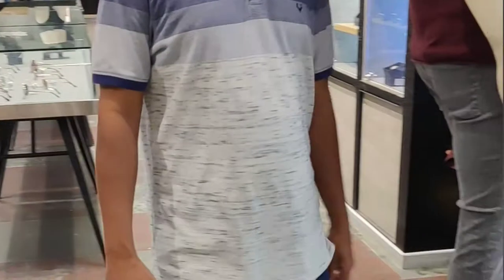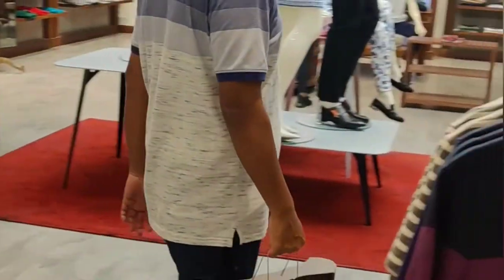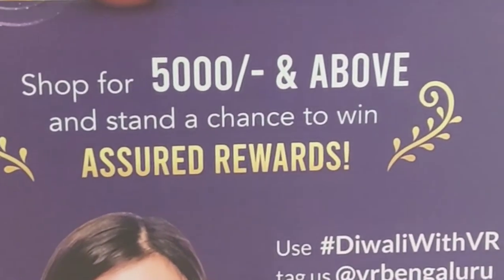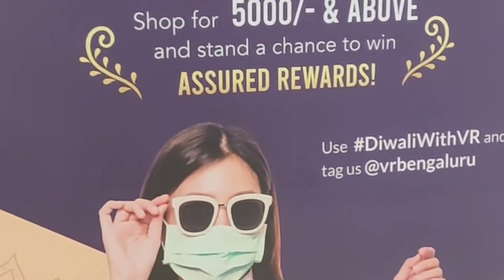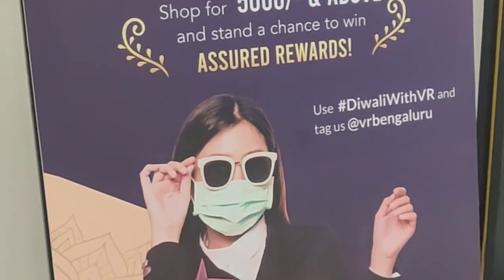I shopped a lot there — don't miss the Glam Diwali sale at VR Bengaluru till 16th November to win assured rewards. We'll see you next time!